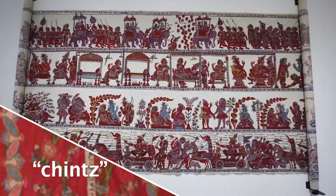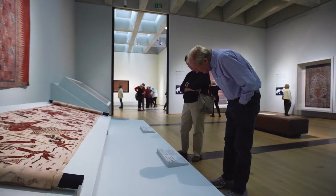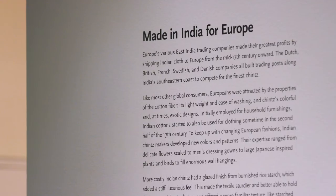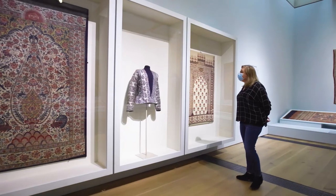The lavish fabric quickly captivated consumers worldwide. Global Threads displays a wide range of chintz textiles made in India for international markets. The fabric has inspired a variety of cultures, including European and American fashion, art, and textiles.